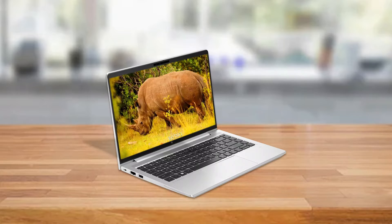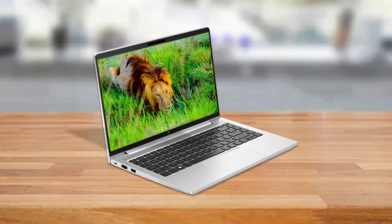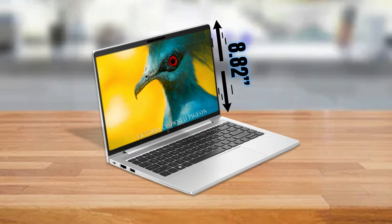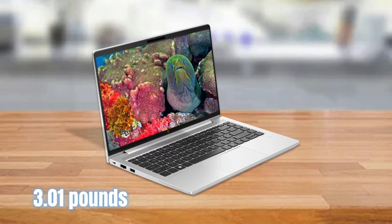Dimensions and weight. Compact and lightweight, the HP EliteBook 640 G9 measures 12.42 inches by 8.82 inches by 0.76 inches and weighs in at 3.01 pounds.